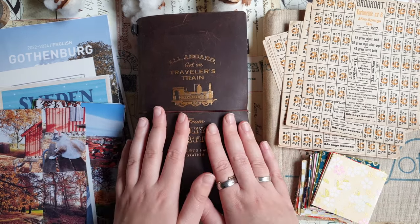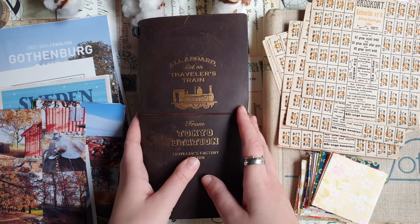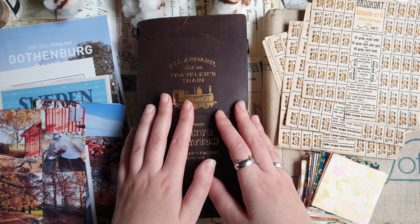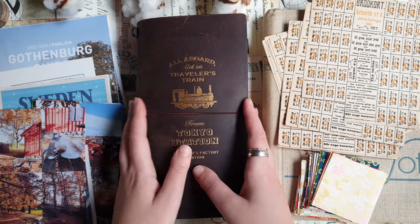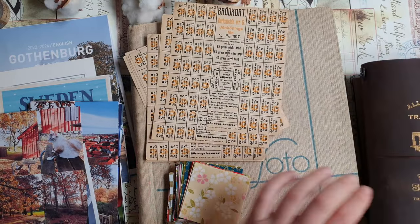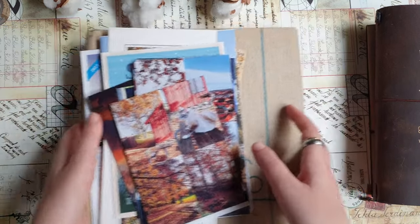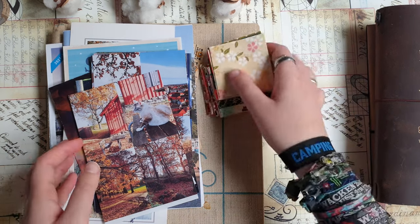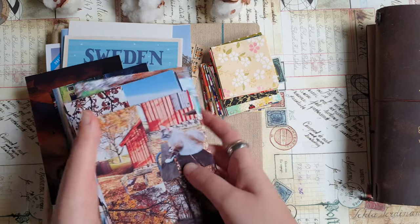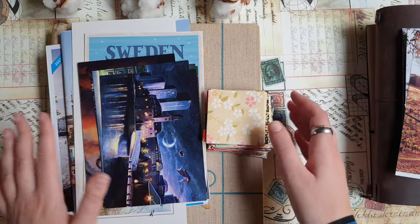I started journaling during the trip and already finished a few pages. In today's video I will be finishing all the rest. It will probably be too long as always, so it could be that I'll have to split this into two parts. First I want to show you a few things that I got there during the trip — I went to a few cool shops and bought some nice things.